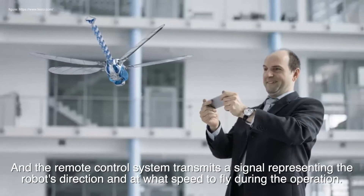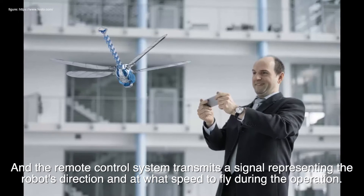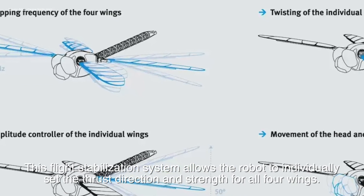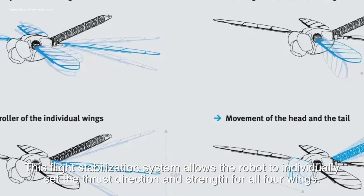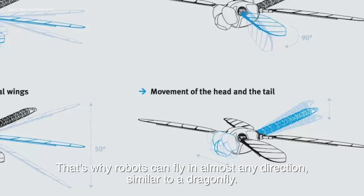The remote control system transmits a signal representing the robot's direction and at what speed to fly during operation. This flight stabilization system allows the robot to individually set the thrust direction and strength for all four wings. That's why the robot can fly in almost any direction, similar to a dragonfly.